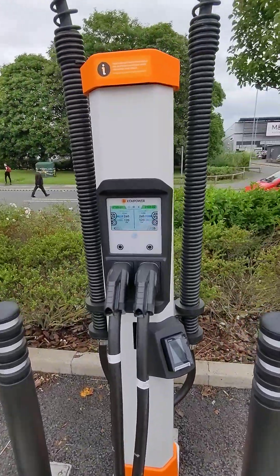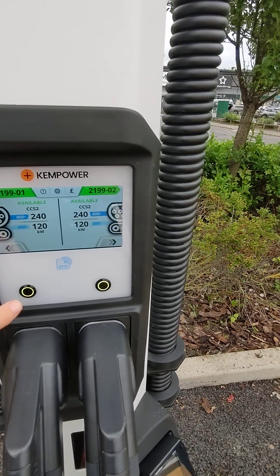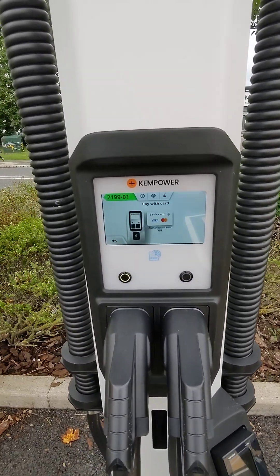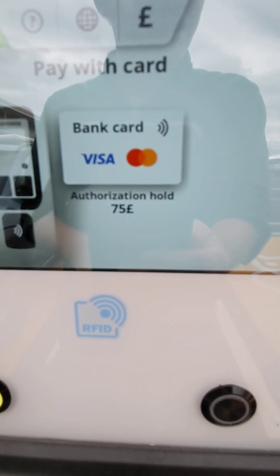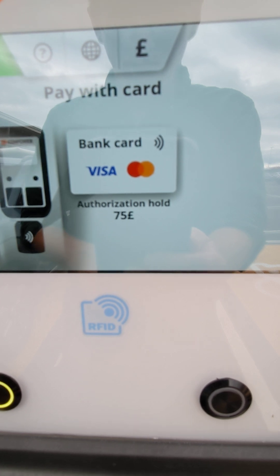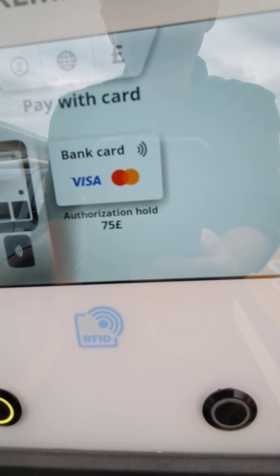I don't quite know who Sainsbury's RFID partners are with, but let's say we're going to use this one. It says pay with your bank card — and look at that, a £75 authorization hold. That's steep. So that's 100 kilowatt hours at 75p a kilowatt hour — £75 authorization hold.